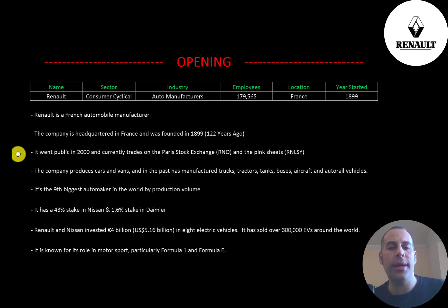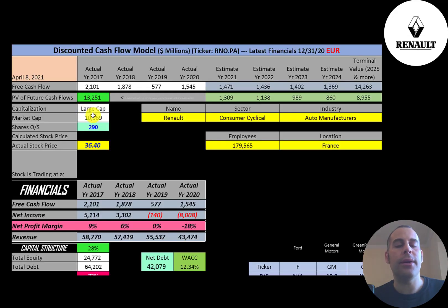It went public in 2000 and currently trades on the Paris stock exchange, as well as on the pink sheets. The company produces cars and vans; in the past it has manufactured trucks, tractors, tanks, buses, aircraft, and auto rail vehicles. It's the ninth largest automaker in the world by production volume. The company owns 43% of Nissan and 1.6% of Daimler. Renault and Nissan invested 4 billion euros into electric vehicles and have together sold over 300,000 EVs. It is known for its role in motorsport, mostly in Formula One and Formula E.